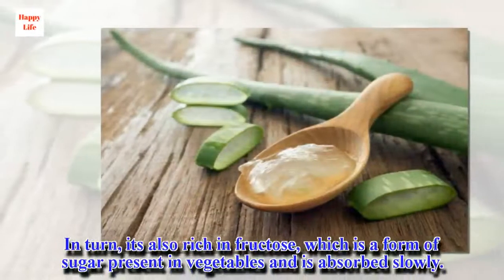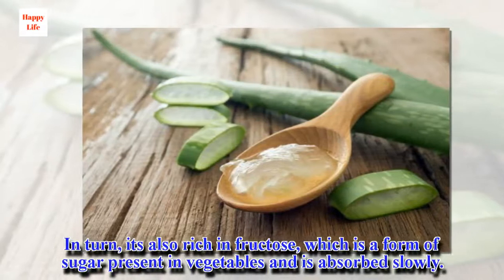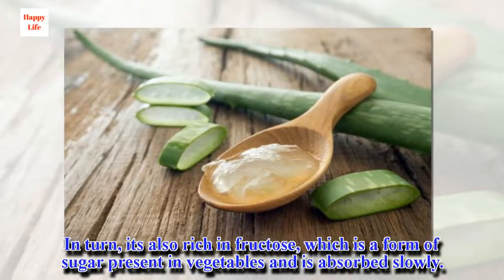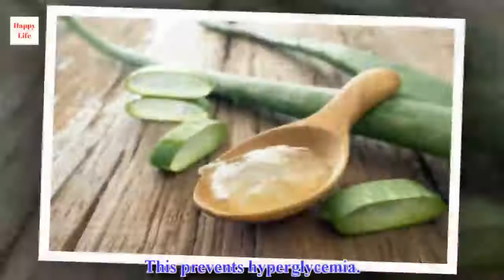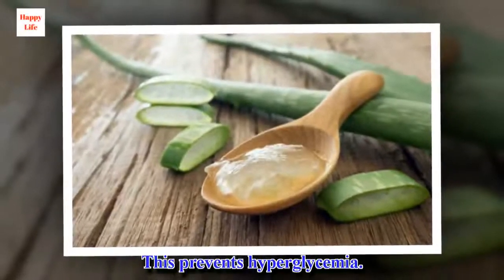In turn, aloe vera is also rich in fructose, which is a form of sugar present in vegetables and is absorbed slowly. This prevents hyperglycemia.